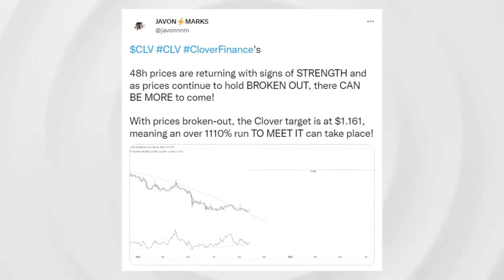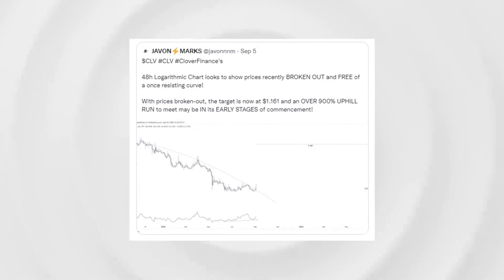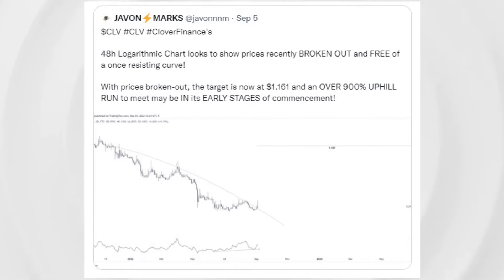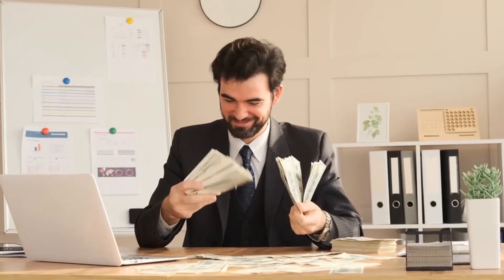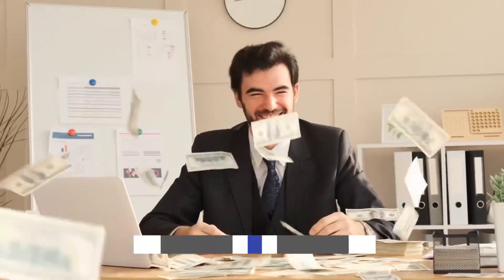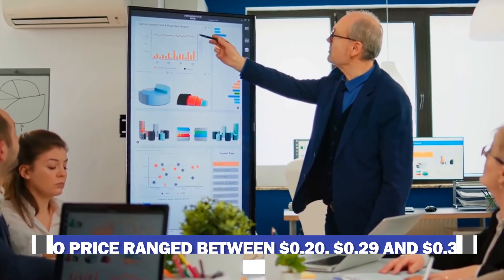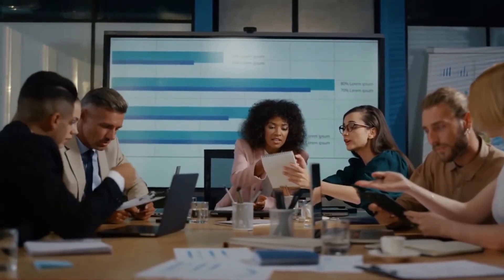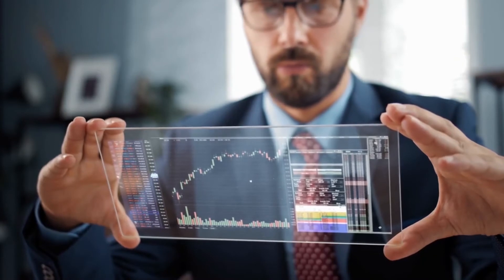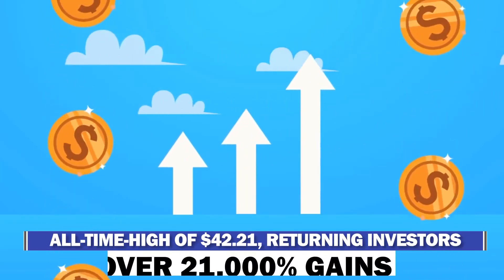Clover's CLV token enjoyed a very successful launch on CoinList on April 20, April 21, and May 4, 2021 — its initial coin offering (ICO). Priced ranging between $0.20, $0.29, and $0.35, based on the different lockup parameters. From its ICO prices, Clover's CLV token peaked at an all-time high of $42.21, returning investors over 21,000% gains.